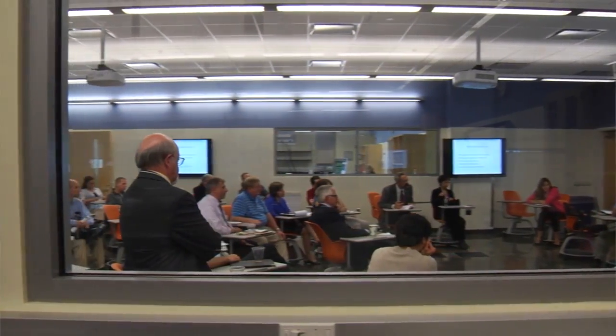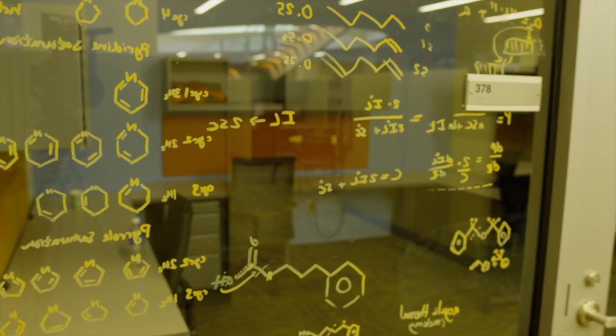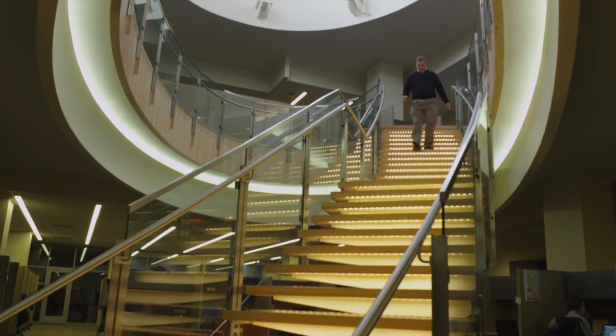A lot of the global challenges that we're facing require a very interdisciplinary approach. I think the days when we would just sort of be in our silos in terms of conducting our research or training our students — this kind of facility is exactly the way we need to be moving.